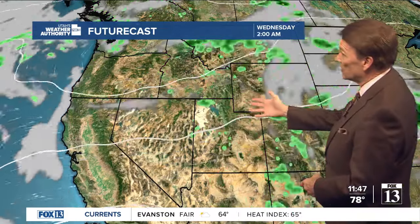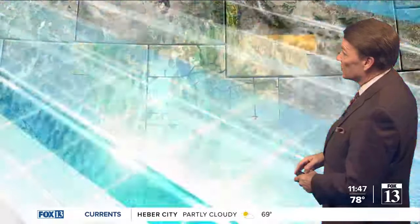Here's our computer model — that's the bigger, wider range. It's not as high a resolution, but there's a pretty good chance for showers Tuesday and Wednesday, and then Thursday things start to dry out just a bit.